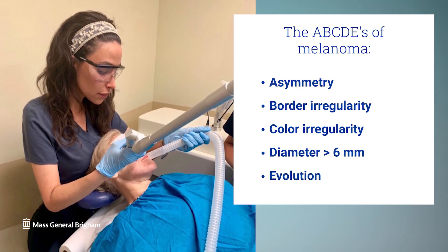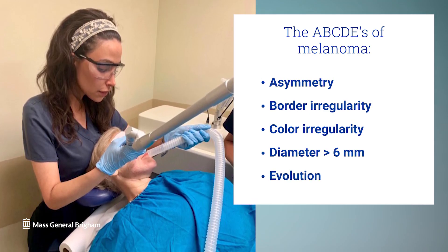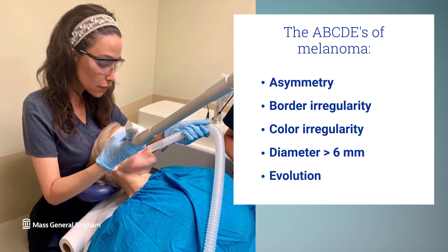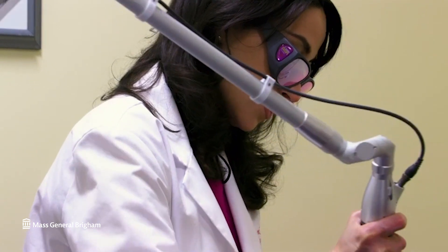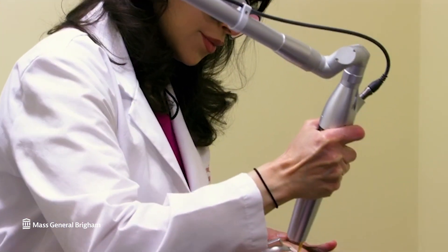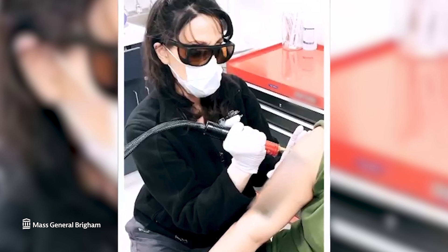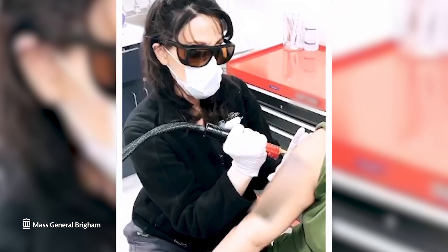And finally, E is for evolution. One of the most important factors in evaluating a spot is whether or not it's changing. So for example, if a mole is changing in size, color, or appearance in any way, or has symptoms such as pain, itching, crusting, or burning, it's important to have that evaluated.